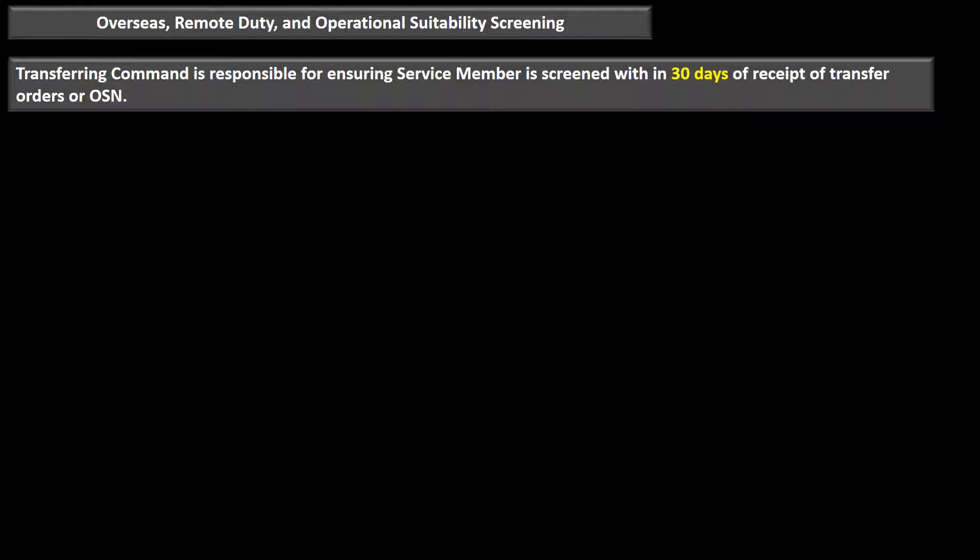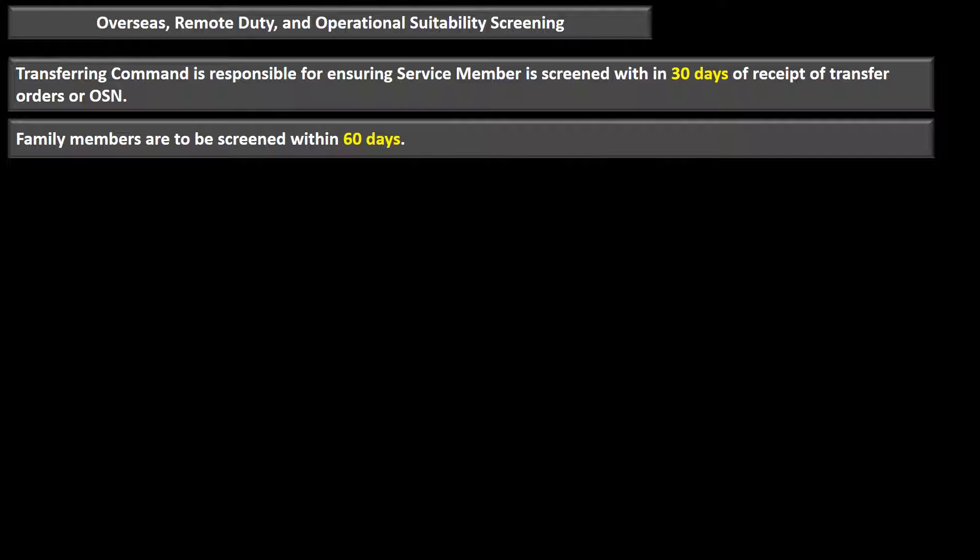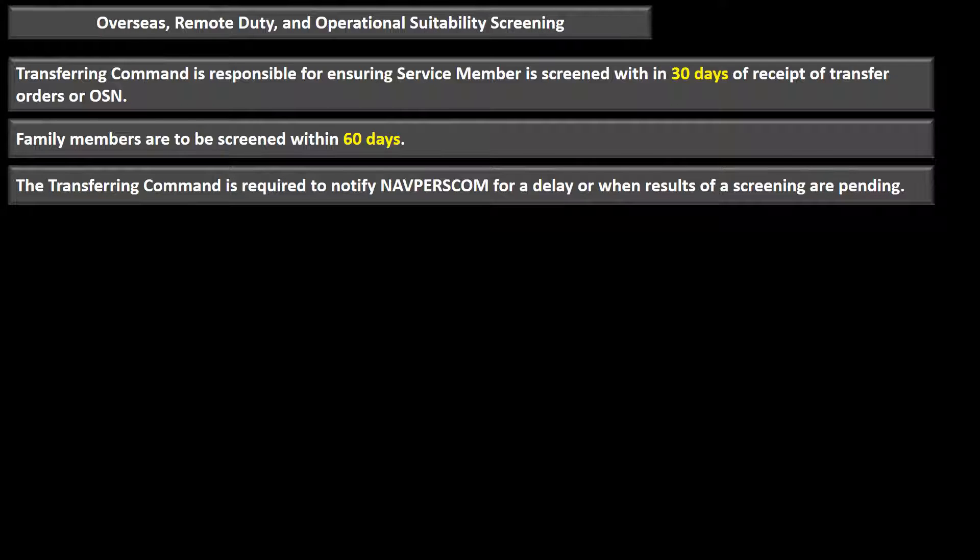Let's talk about overseas, remote duty, and operational suitability screenings. The parent command is responsible for ensuring that a service member is screened within 30 days of receipt of transfer orders or receipt of the overseas screening notification (OSN). Family members must be screened within 60 days. The transfer command is required to notify Navy Personnel Command of any delays, because a service member might lose their orders if the overseas screening isn't done on time.